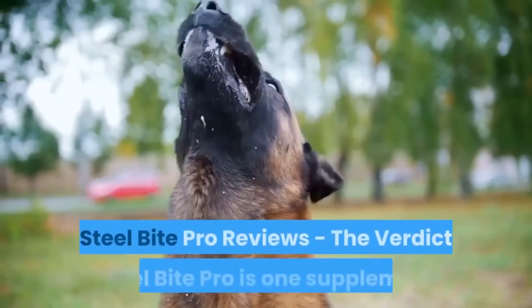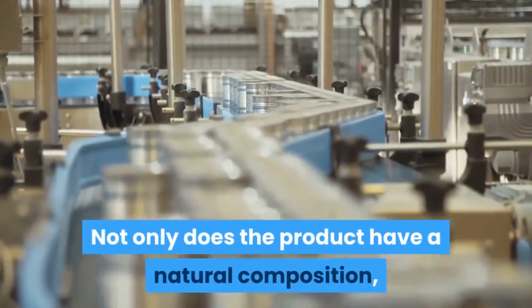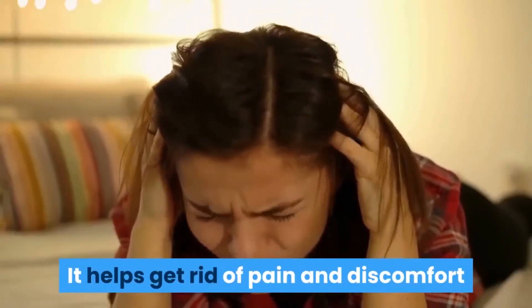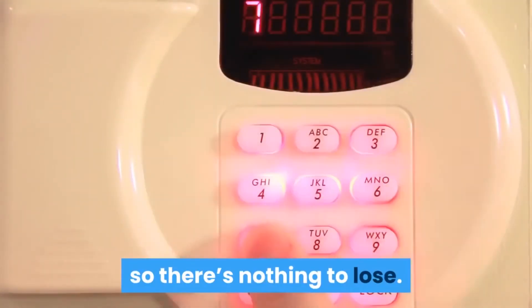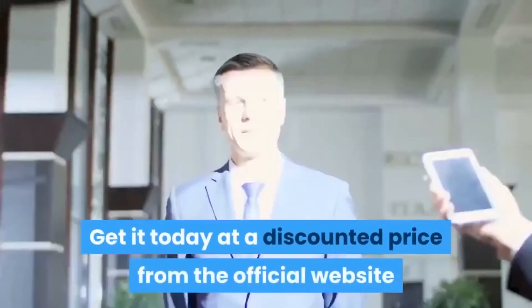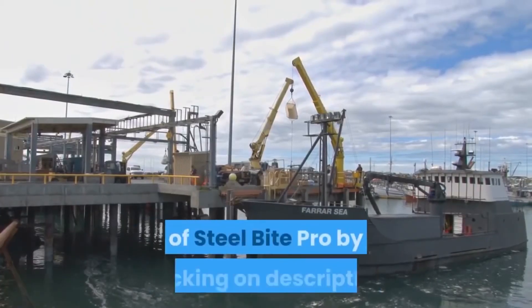Steel Bite Pro is one supplement you can choose if you are struggling with teeth and gum related problems. Not only does the product have a natural composition, but it is also of a dependable quality. It helps get rid of pain and discomfort and reduces the risk of oral diseases. It also comes with a solid money-back guarantee, so there's nothing to lose. We definitely recommend buying it — get it today at a discounted price from the official website while supplies last.